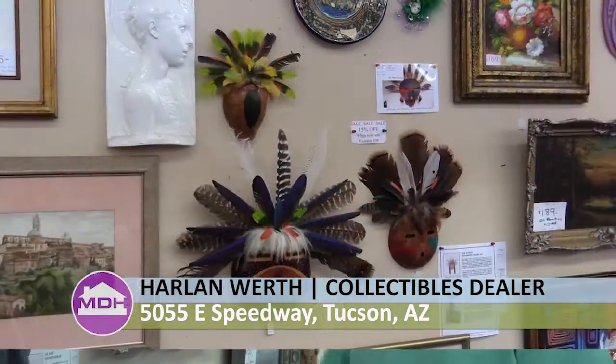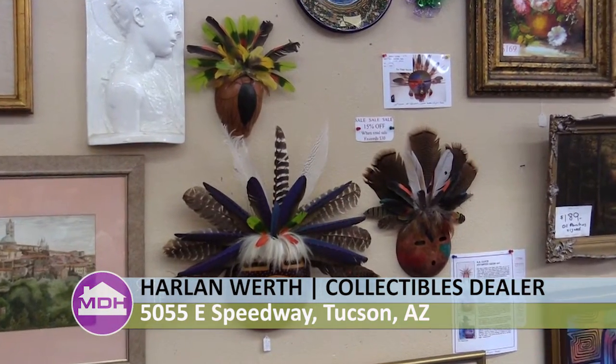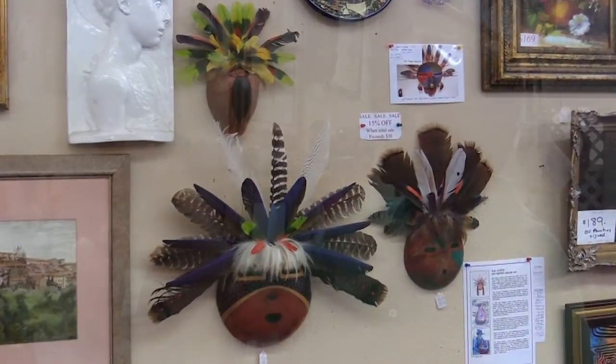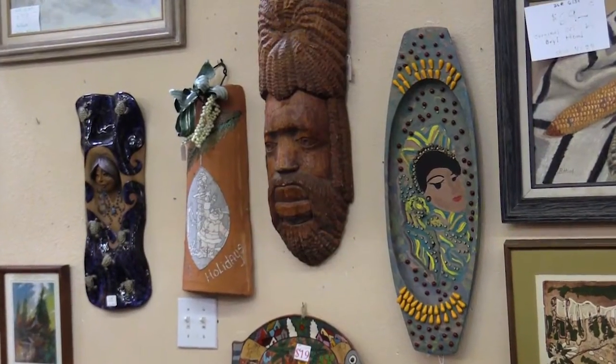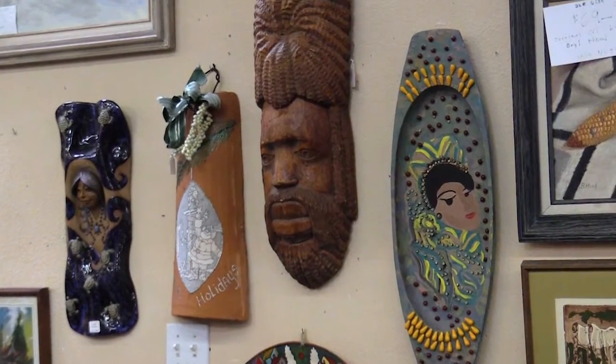These masks are original. One of the artists is D.R. Nance — it's Gordart. We've got another artist called Rivera, and it's all original. He's quite famous and got a lot of publicity for his work. We've got an awful large variety of things, a very eclectic collection.